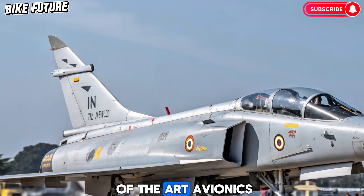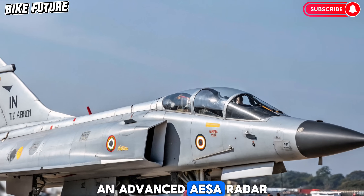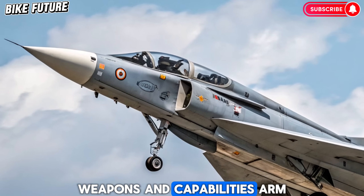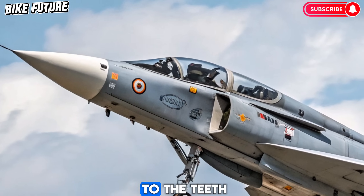It also features state-of-the-art avionics, an advanced AESA radar, and stealth-enhancing design elements.